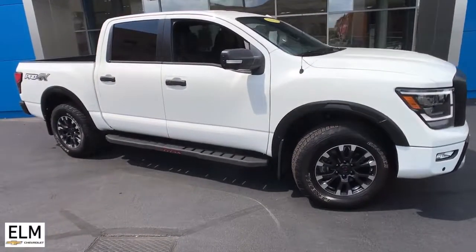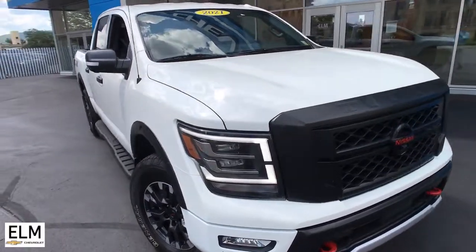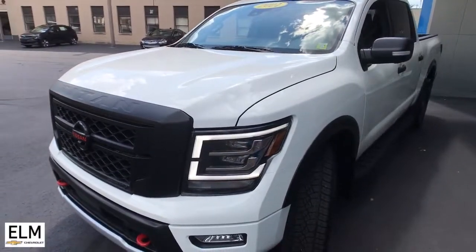Picture yourself in the 2021 Nissan Titan. With less than 5,000 miles on the odometer, this vehicle provides excellent value. Get the job done right with this mighty Titan.